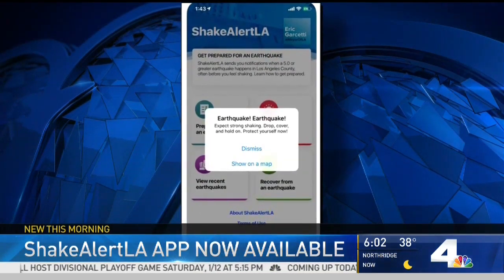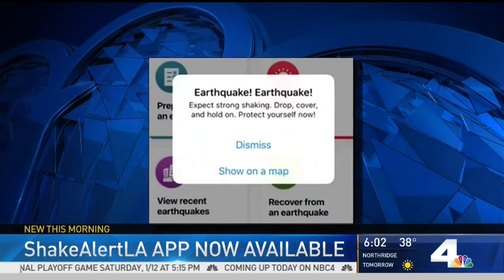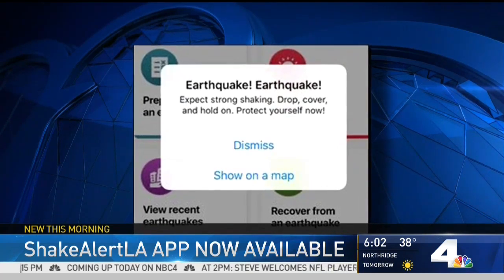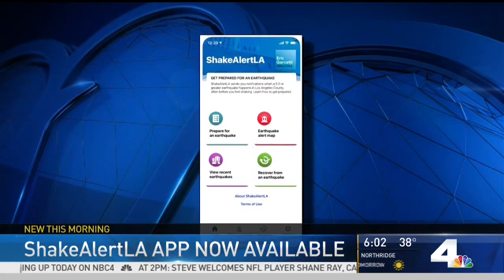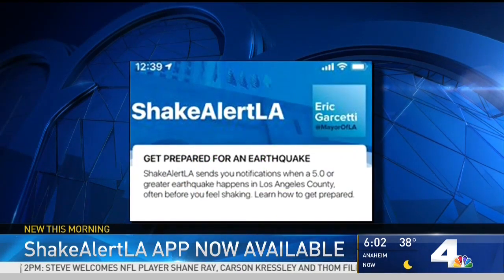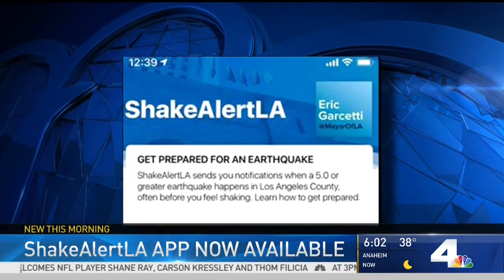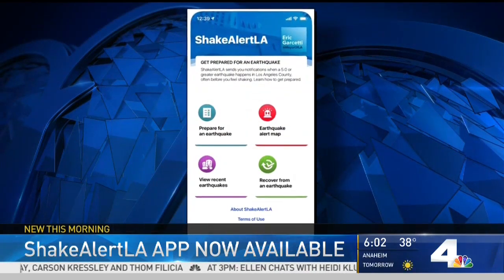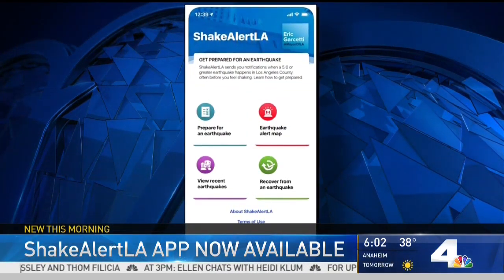The app is officially called ShakeAlert L.A. It uses a system that can detect earthquakes the moment they happen. Sensors detect deep underground motion before that motion reaches the surface, when it becomes more dangerous and violent shaking. It could be a few seconds, but it could be as many as 10 to 20 seconds of warning before a quake greater than 5.0 hits.